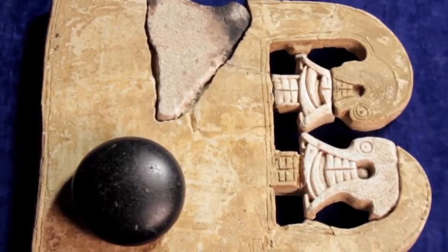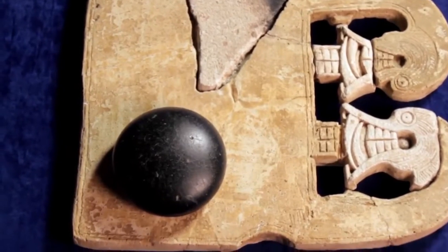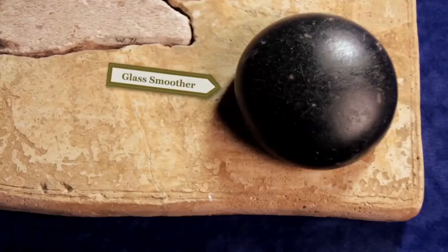Whalebone plaques are thought to be associated with textile production, which is a traditionally female role in Scandinavian society. It was probably used to smooth linen or other textiles, and it would have been used with the glass smoother that is on display to the right of it.